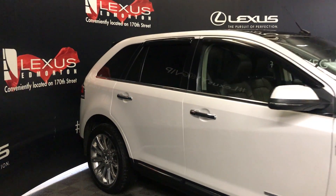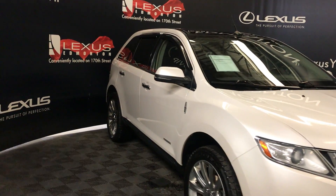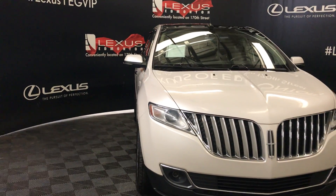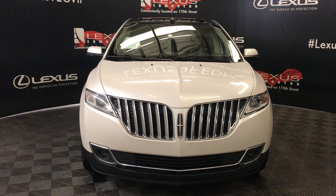Down below you have mud splash guards. It comes with integrated turn signals on the side mirrors and they fold in. You have HID headlamps, daytime running lights, fog lights, and a front bumper guard — and so much more. Come on down to Lexus of Edmonton and check out all of our inventory.